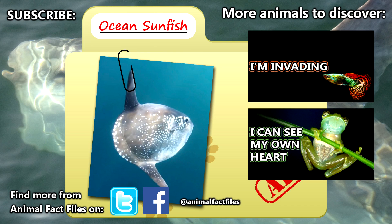For more facts on ocean sunfish, check out the links in the description. Give a thumbs up if you learned something new today, and thank you for watching Animal Fact Files.